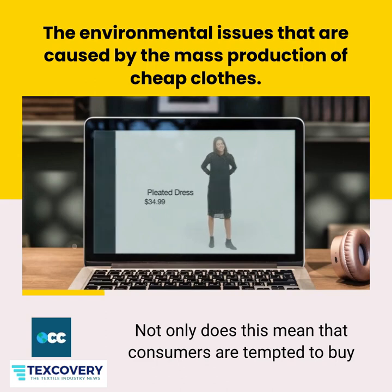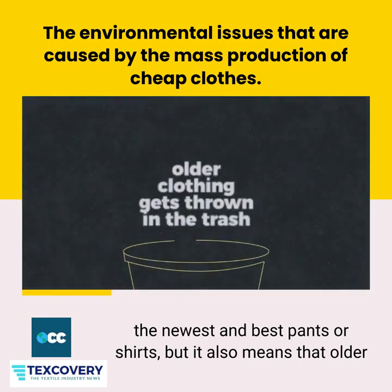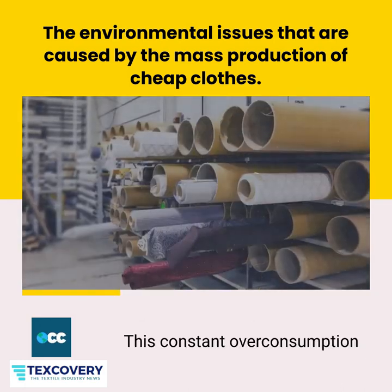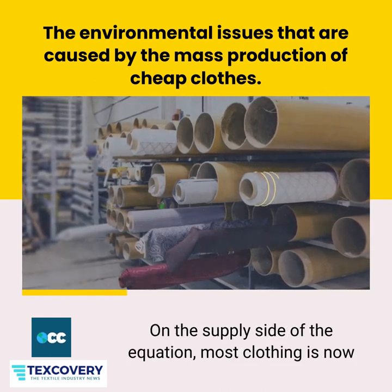Not only does this mean that consumers are tempted to buy the newest and best pants or shirts, but it also means that older items quickly become irrelevant. This constant overconsumption has high environmental consequences.